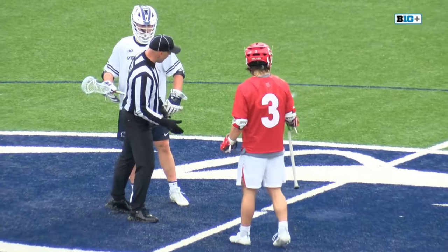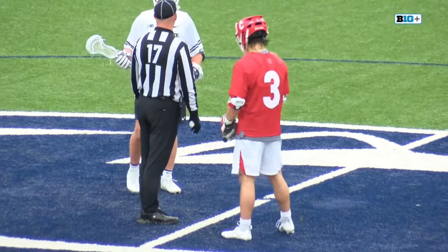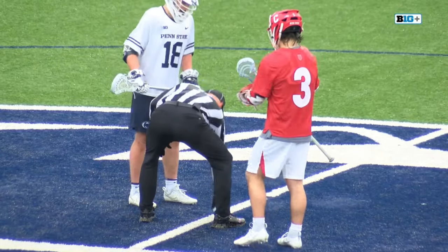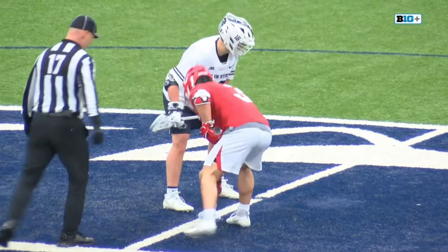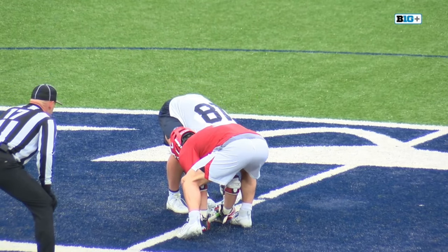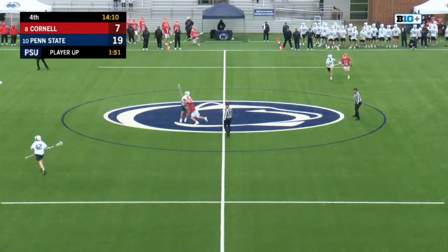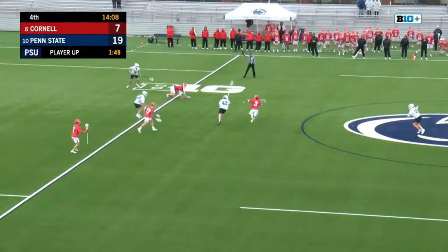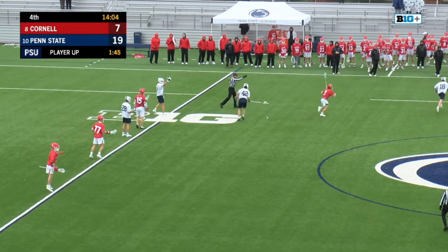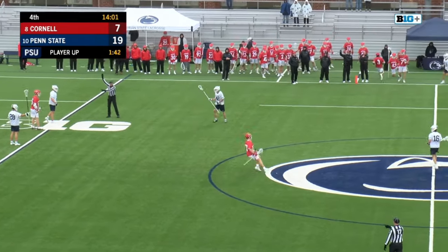That's Mercer's second of the game — got Penn State going in that first quarter. Penn State has been shooting exceptionally well here. Baldwin with the right move there to just poke it free, but O'Connor couldn't keep his stick with it. Possession goes to Penn State.